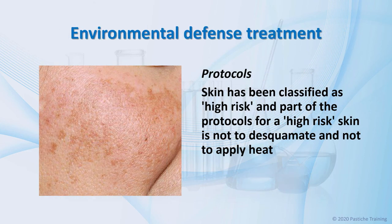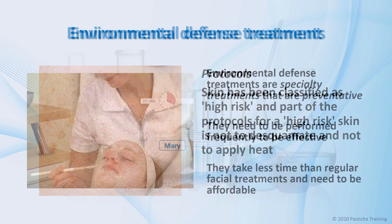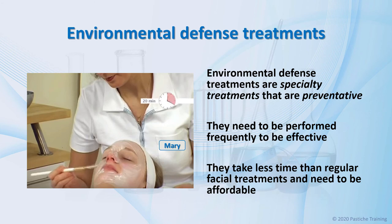Many questions come up in class after this discussion about environmental defense treatments. Some questions indicate that many find it hard to make changes to their treatment procedures. You may have noted that I have not included desquamation steps or vapor zone in my environmental defense treatment — two reasons for this. One is that the skin has been classified as high-risk, and part of the protocols for a high-risk skin is not to desquamate and not to apply heat. The other reason is that in an ideal world of regular clinical services, time is the biggest enemy. If treatments were longer than 30 minutes, it becomes cost-prohibitive, and we want this treatment to be affordable so the client will have them regularly. For environmental therapies to be effective, they need action every two weeks. Consider this 30-minute environmental defense treatment as a specialty treatment — one that is preventative and not for relaxation or reparative skin treatment therapy.